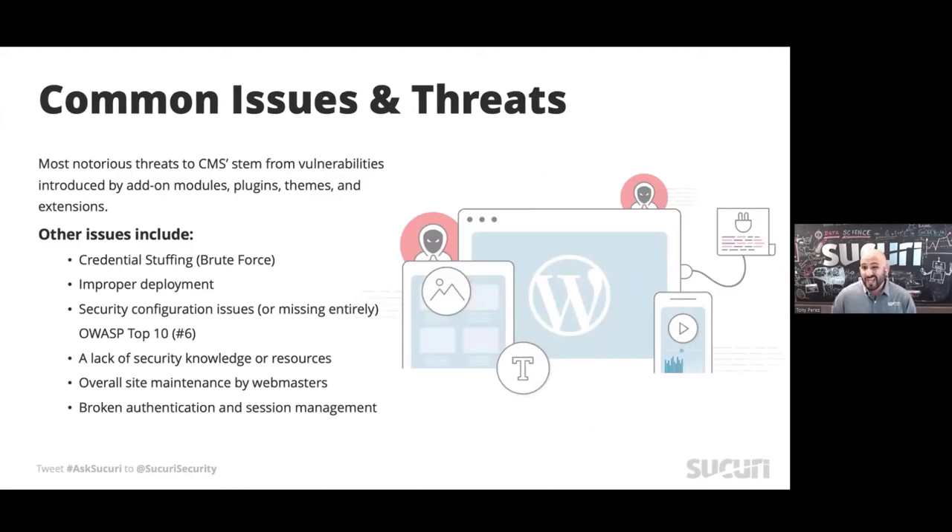One common theme, which continues year in, year out, is that it's not so much the platforms themselves that are the problem as much as the connected ecosystem — these third-party components that make up the greater platform. That is the case for WordPress, Joomla, and Drupal. We're starting to see this shift for Magento as well. Predominantly Magento has had more core issues, but that's changing as we're starting to see more third-party extensions being exploited over the past 12 months.